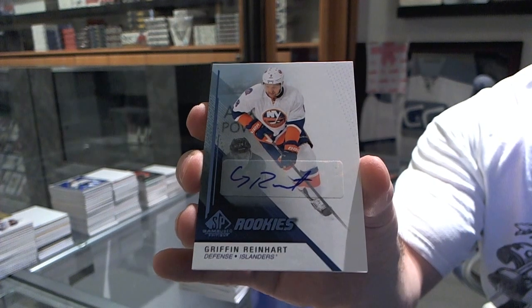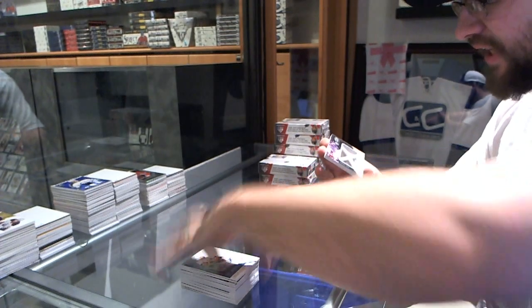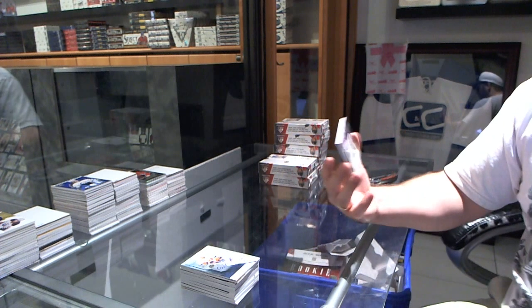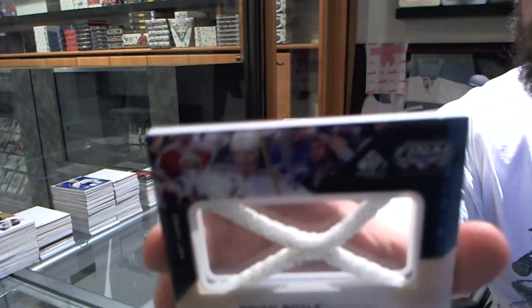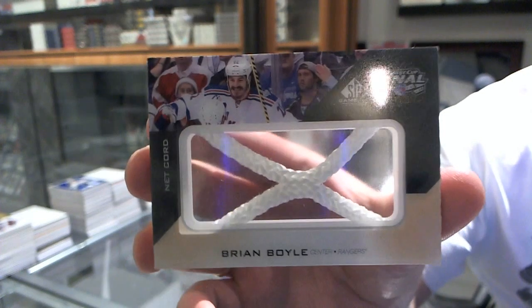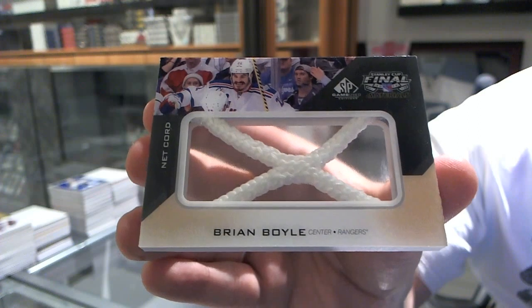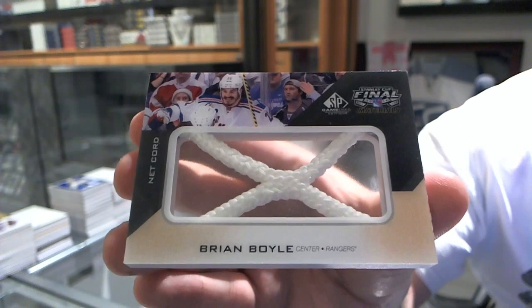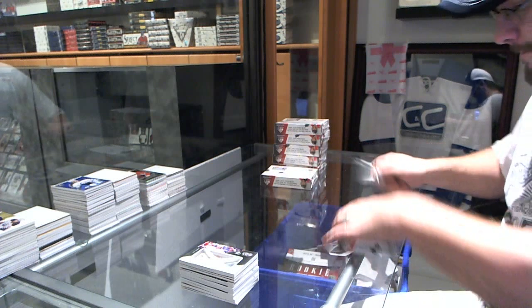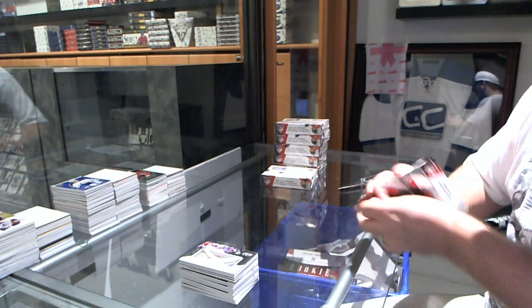Griffin Reinhardt rookie auto. And we've got a Stanley Cup Finals net cord for the New York Rangers — number 25, Brian Boyle. That's a good one.